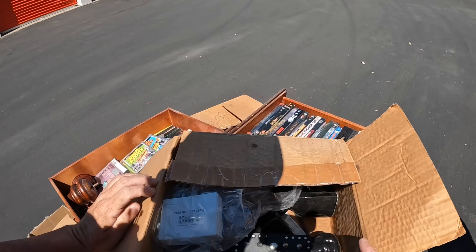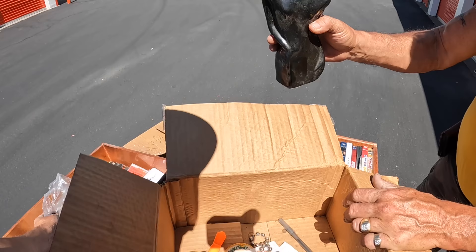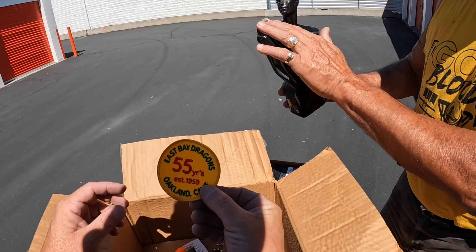We got baby shower stuff. We got made in Taiwan. This could be good for your auctions. Hanging necklaces — East Bay Dragons. Hanging necklaces on them.